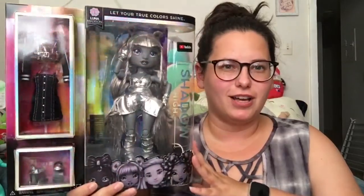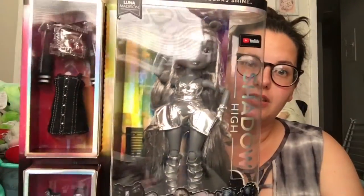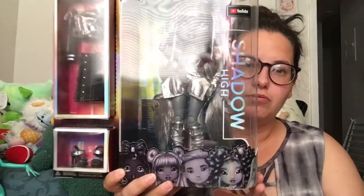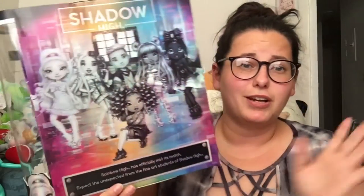Hey hey, it's Bema, welcome back to Bema's Happy Place! Today we're here with another Shadow High doll - we have Luna Madison, who is Sunny's twin sister. She's so so cute, and the second doll we're adding to our collection. I'm gonna get her out of the box and take a closer look at Luna.